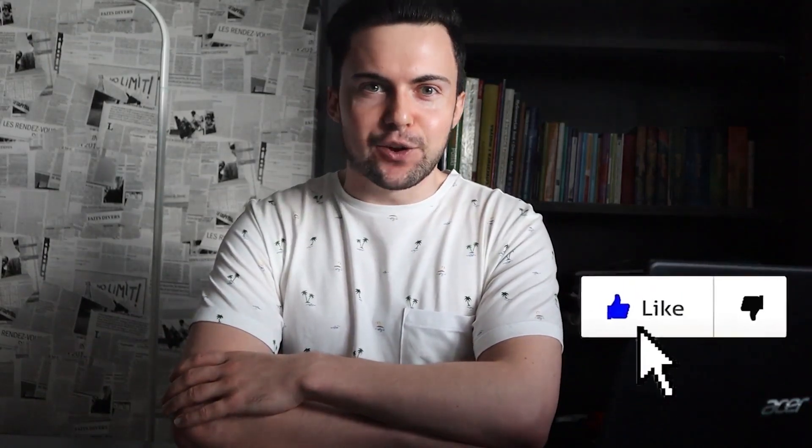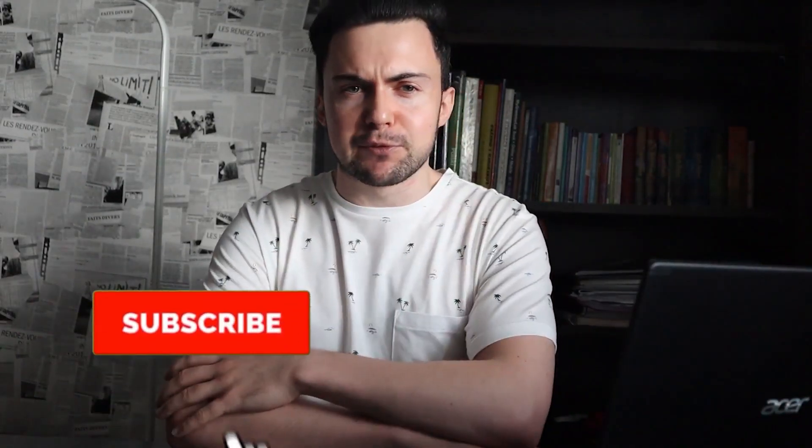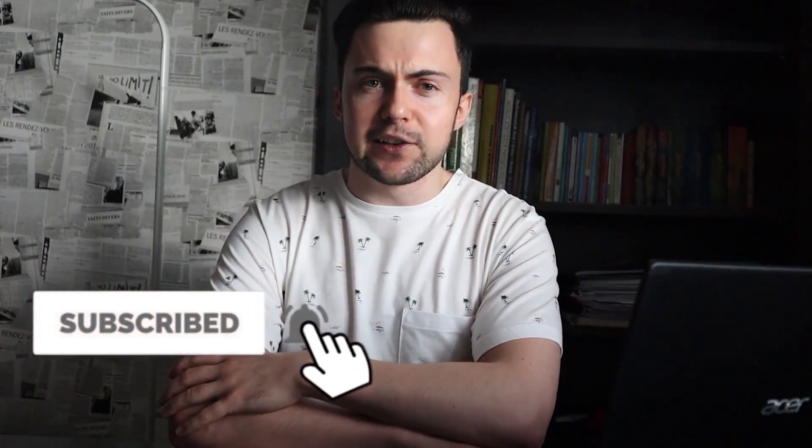Before we get into the video, make sure you like the video — if you watch it and it's great — or dislike it if you think it's terrible, and hit the big red juicy subscribe button and the notification bell as well, so when I release more drop servicing strategies, tactics and tutorials, you'll get notified.